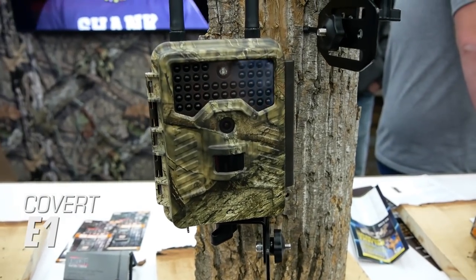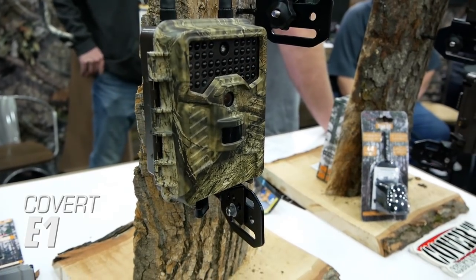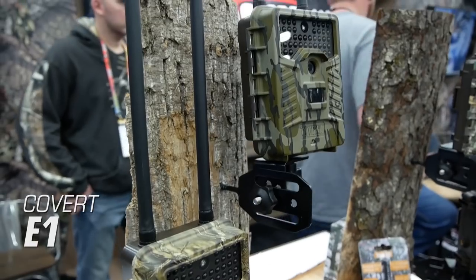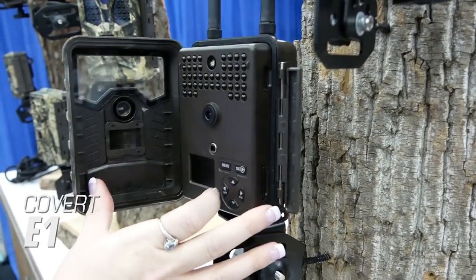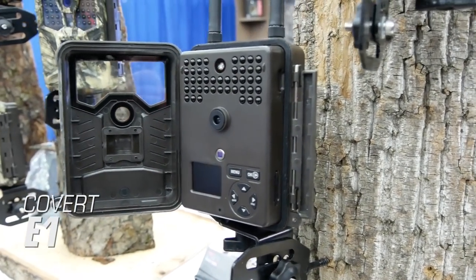Covert E1. Covert is offering a new cellular option for 2019 with the Covert E1. This camera is available in two models in either AT&T or Verizon Wireless. The Covert E1 features a 45-degree field of view, 0.4 second trigger speed, and 1 to 10 turbo shot burst mode.